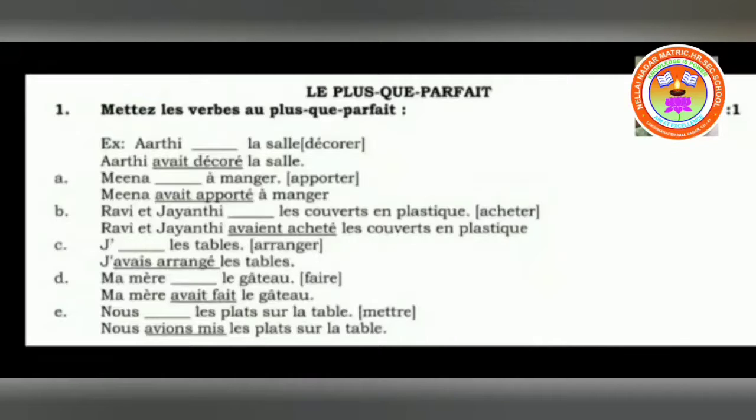One more rule: whenever you conjugate with avoir, the past participle will never change. But if it is with être, the past participle has to accept the number and gender. And one more rule: if there is a direct object before the verb avoir, the past participle has to accept the number and gender of the direct object.